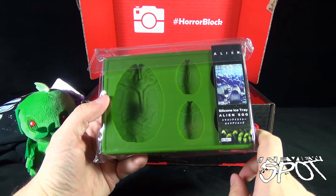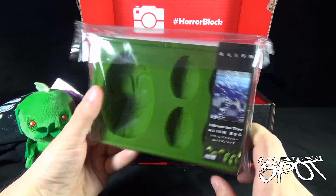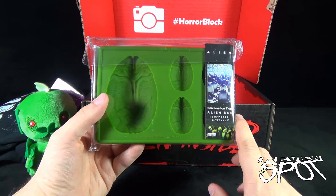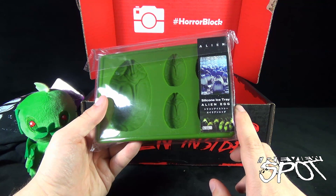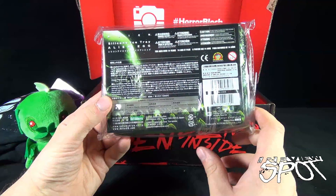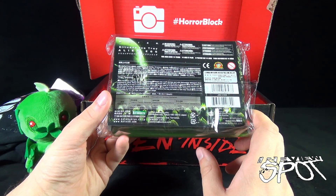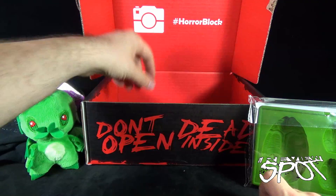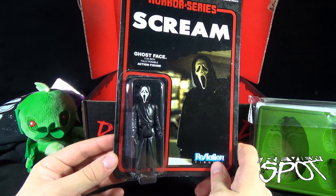What is this? We have the Alien silicone ice tray! You can make your very own alien eggs — out of ice, jello, or chocolate. It comes from the folks over at Kotobukiya. I didn't realize they made silicone trays — that's very cool. On the back: Alien Silicone Ice Tray, kotobukiya.co.jp if you want to check out more. They're big into statues — that's their meat and potatoes.